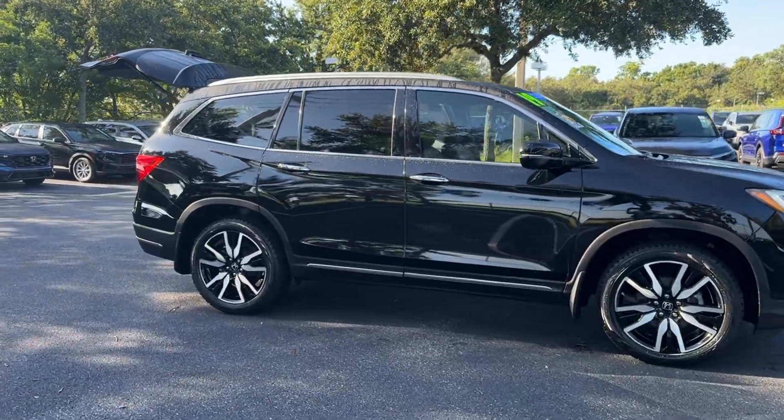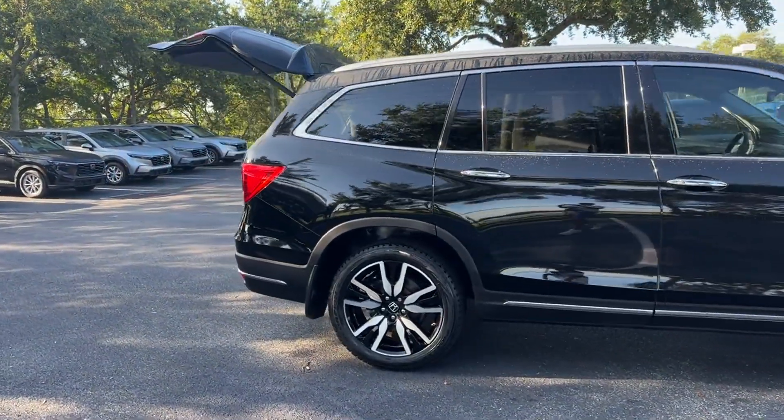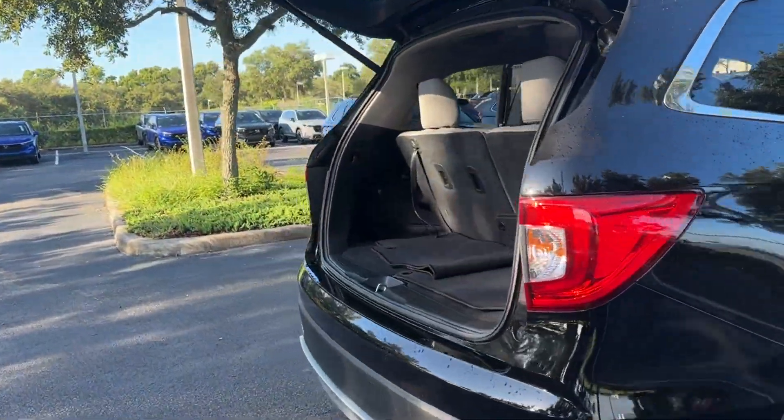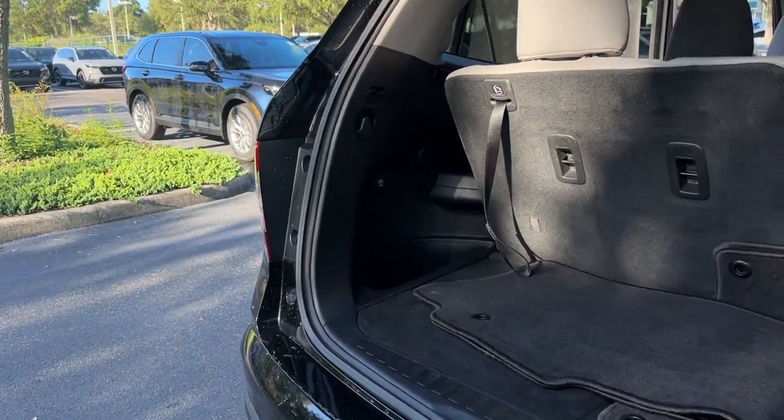2019 Honda Pilot. With less than 41,000 miles on the odometer, this SUV offers space as well as power and performance.